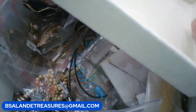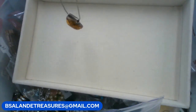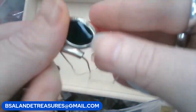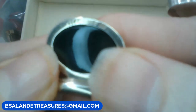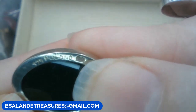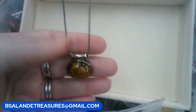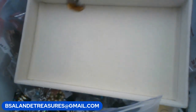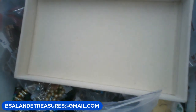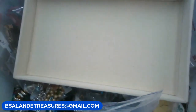Let's see — I see amber. Keyword's going to be 'amber' on this one. It looks like green amber, and this one is marked Poland, 925 Poland. This one's going to be $20, keyword 'amber.' The chain is also 925 — it's a snake chain and measures approximately 18 inches. $20 buy it now, keyword 'amber.'